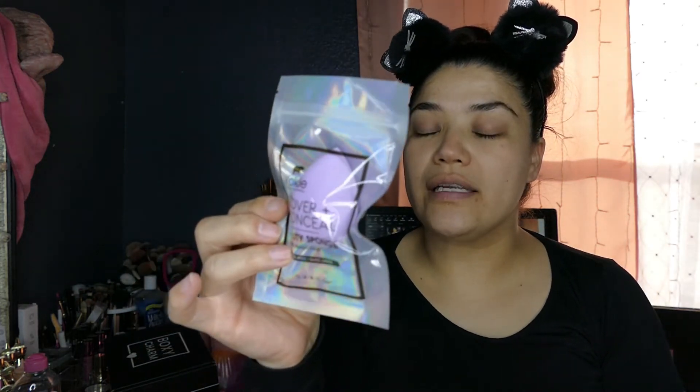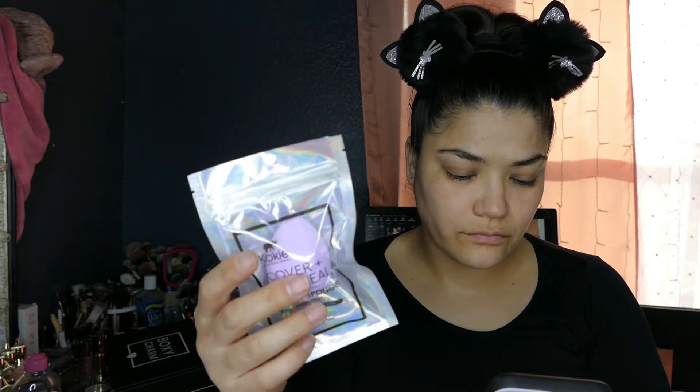Let me pull up my Ipsy app to check the prices. The first thing I'm pulling out is the Koki Cover and Conceal Beauty Sponge. It is pretty squishy. This retails for $5. It's a one-count full-size makeup sponge. This pretty lavender-colored makeup sponge blends liquid and cream formulas — from blush to foundation — like a dream. No streaks or cakiness. It is latex free.